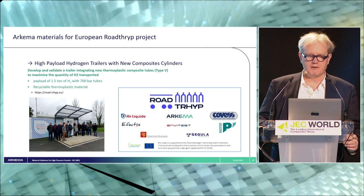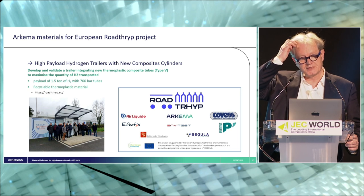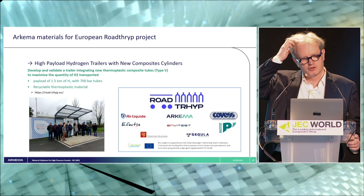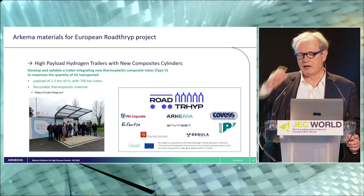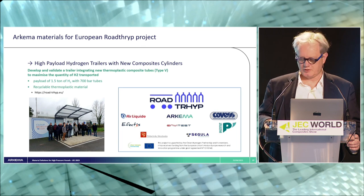All those results feed into a project we now have with different partners — a project led by Air Liquide to manufacture Type 5 hydrogen tanks with thermoplastic polymer in a European project called Road Trip. Road Trip is about manufacturing hydrogen tanks — new composite cylinders for trailers. One challenge for Air Liquide is to achieve a payload of 1.5 tons of hydrogen at 700 bar per trailer, while having a recyclable thermoplastic material and getting all the benefits of a liner-free Type 5 solution, enabling new performance for these hydrogen tanks for refueling stations.